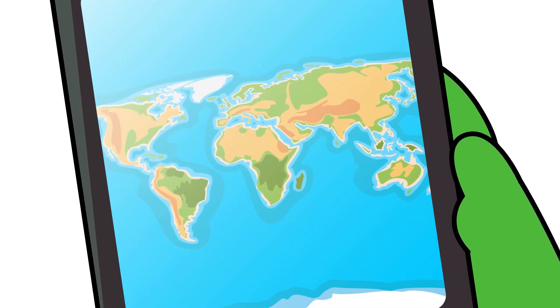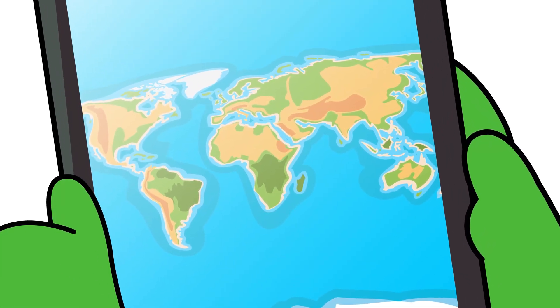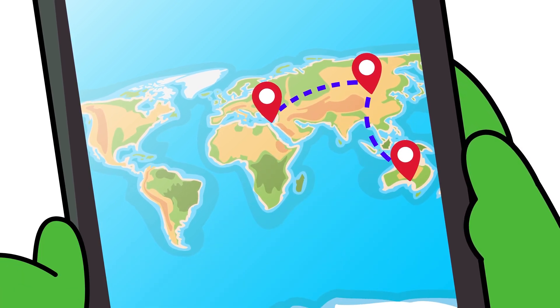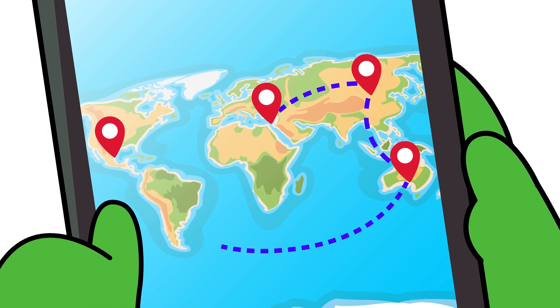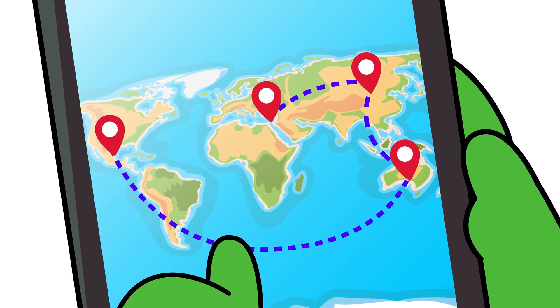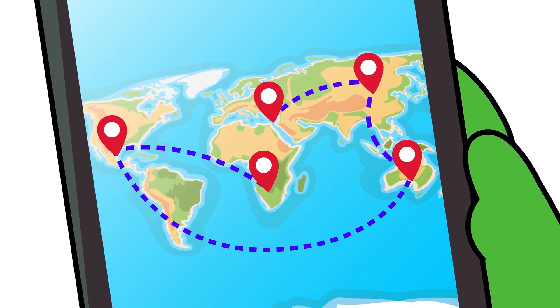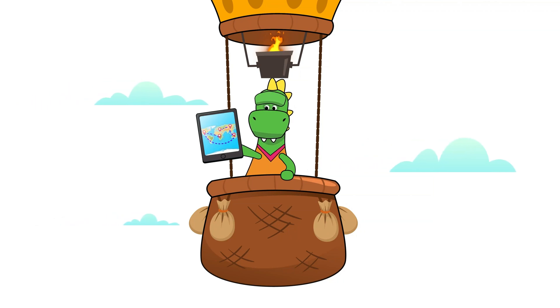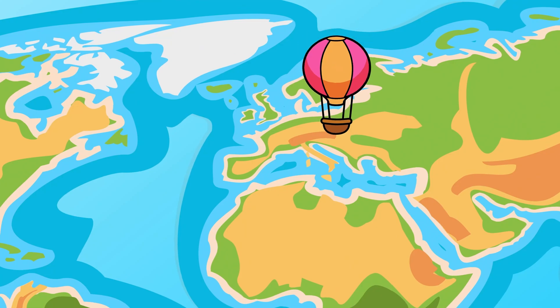The route will be like this. We'll start by traveling through Europe, and then Asia, Oceania, then we'll go to America, and then finally we'll make our way to Africa! According to the navigator, the point we're departing from is right here!